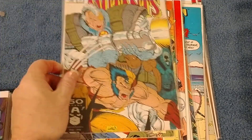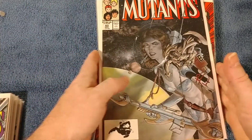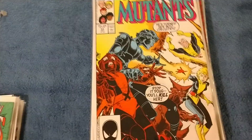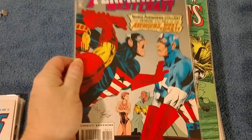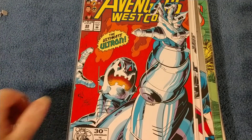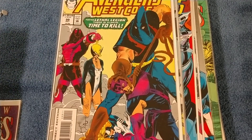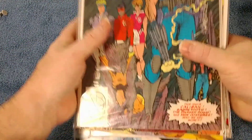Then we got some New Mutants: 94, 94, 96, 97, 67, 64, 63, 55, 54, 53. If I'm going too fast I'm sorry — mind you, I paid 66 cents each for these. Number 52. Then Avengers West Coast number 101, 89, 88, 95, 94, 99. And back into New Mutants: 85, 89, and 90. That was the first 30.